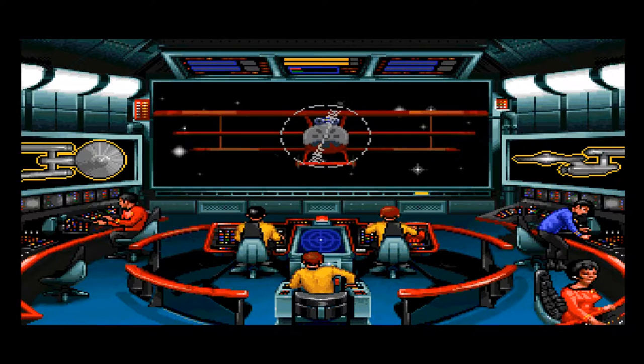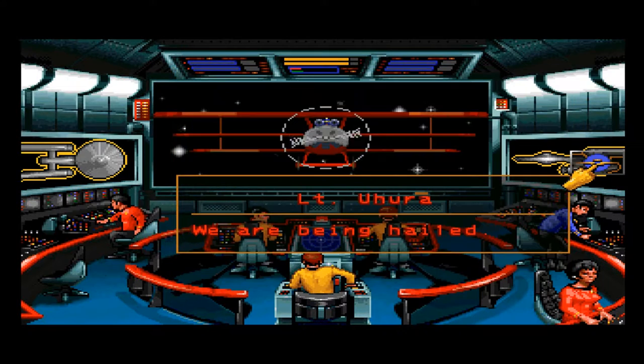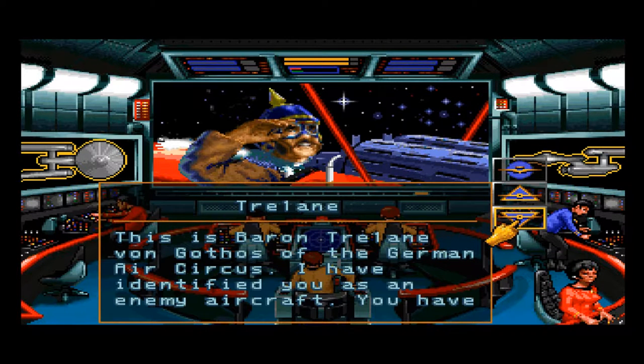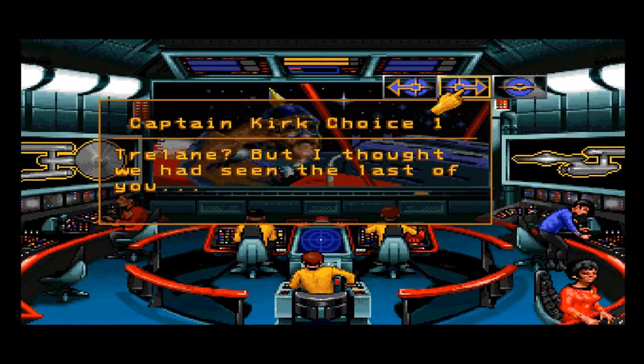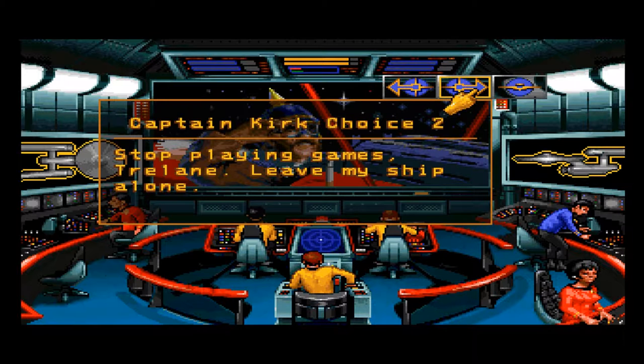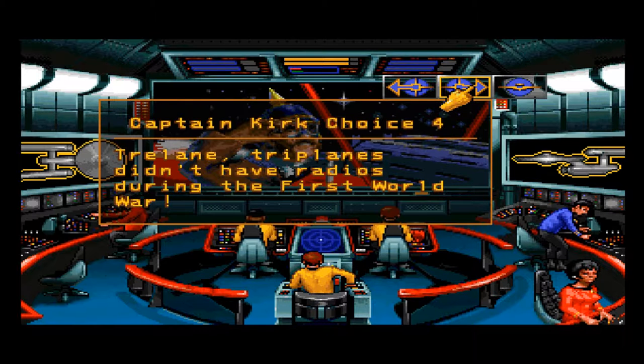Sensors indicate it is an authentic Earth warplane circa 1917, belonging to the nation of Germany. They also indicate an immense power source. It's the German Air Circus — Trelane! He identifies us as an enemy aircraft and gives ten seconds to surrender before he blows us out of the sky. I thought we'd seen the last of him. He's in. Stop playing games, Trelane — leave my ship alone.